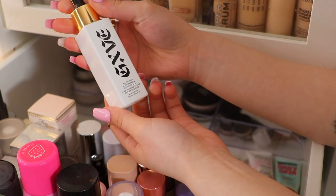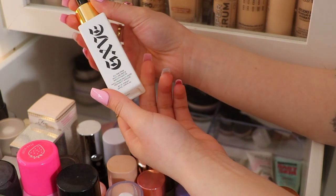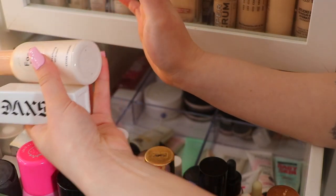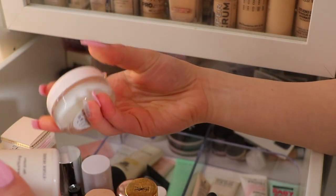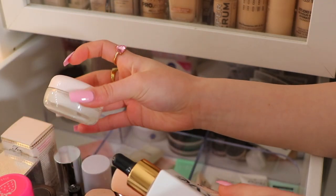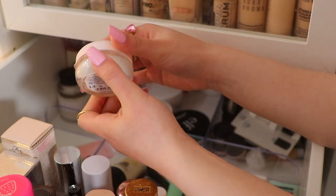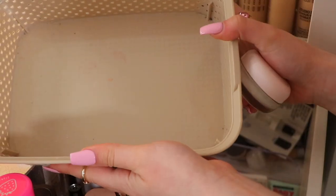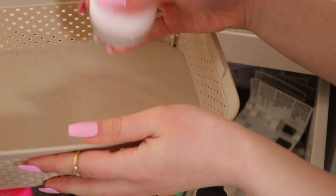We have the Give Beauty All Time Prime Smooth Face Oil, which I have been absolutely loving. And then I haven't used this in a while — this is the Essence Catching Clouds Mousse Primer. I've only used it once in a video, so I'm going to grab this one for primer. And of course, I've got my handy dandy little basket.